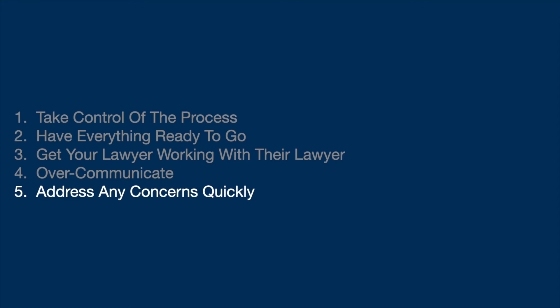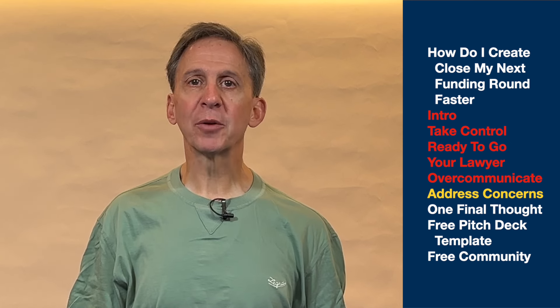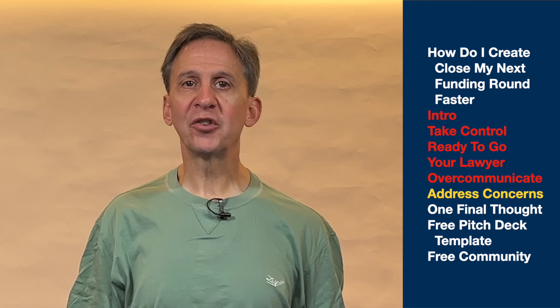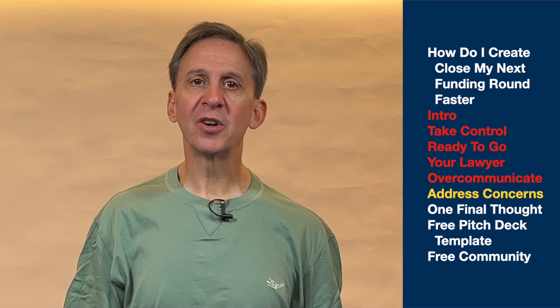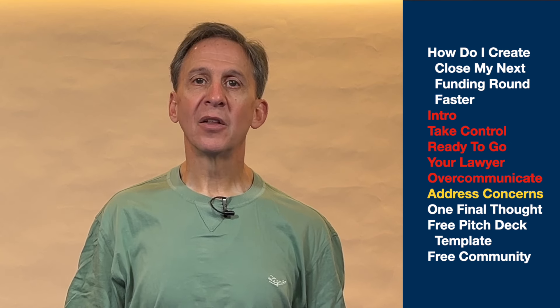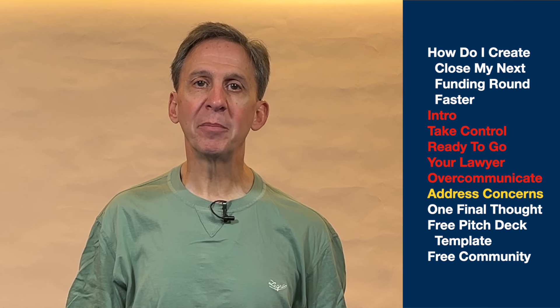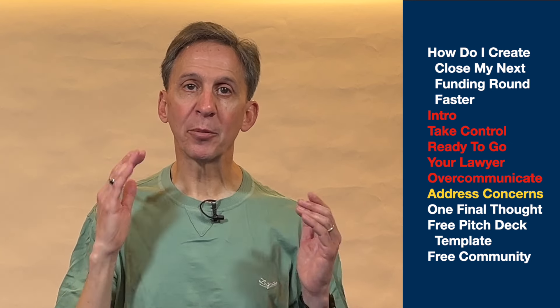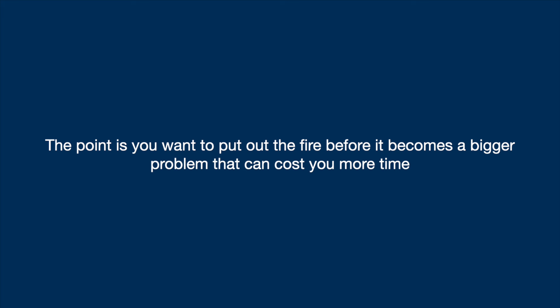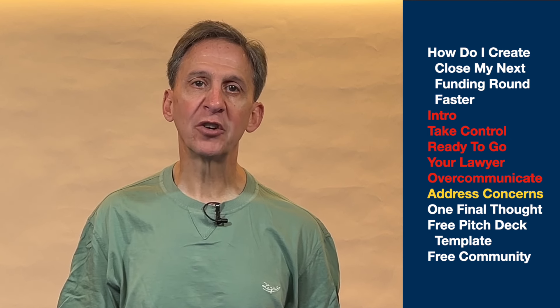Number five: address any concerns quickly. There will be a problem that comes up — I guarantee it. The problems can be small or big. For example, there was an issue with patents that had been previously issued to me that one of our investors felt should be the company's IP. It was an innocent mistake on my part, but that didn't matter. If I didn't fix the problem, it could become a bigger problem. You want to put out the fire before anything becomes a problem that can cost you more time. That focus and micromanagement will keep you on schedule or ahead of schedule.